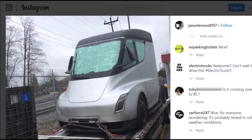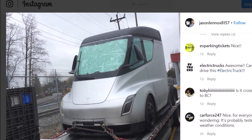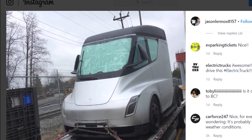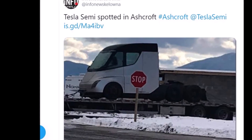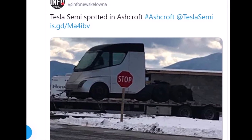Tesla semi-truck is spotted in Canada for possible cold weather testing and client demos. Yesterday, several people on Instagram and Twitter posted images of a Tesla semi-truck in Canada.